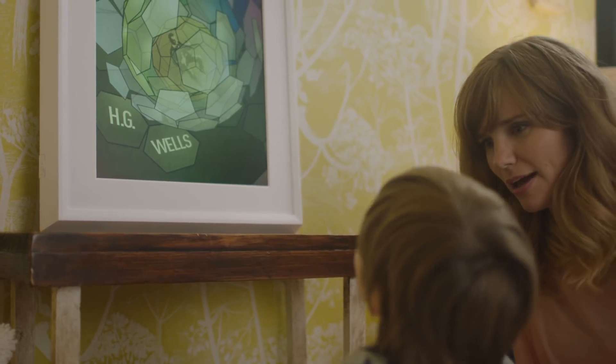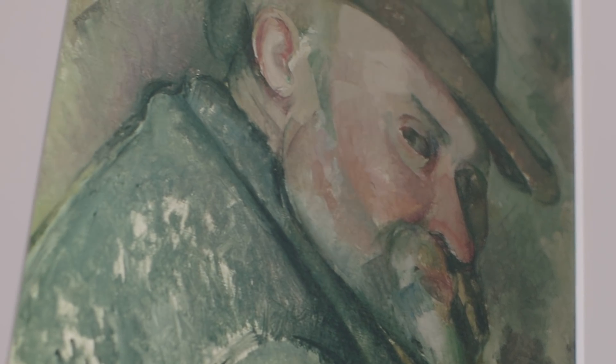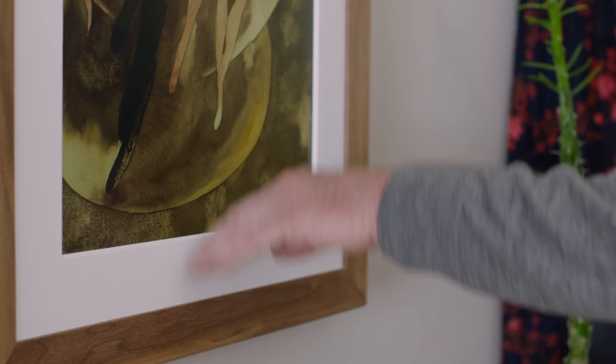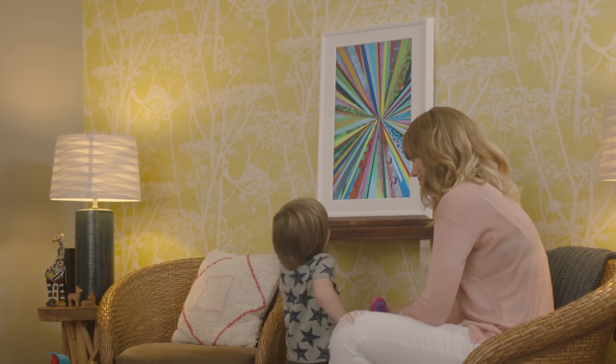We've developed new technologies — something we call True Art — that allows you to see the brush strokes, the depth, the vividness of artwork from the past, the present, and the future. Mural is the next generation of art, and the idea of having something that can be in everybody's home is really exciting.